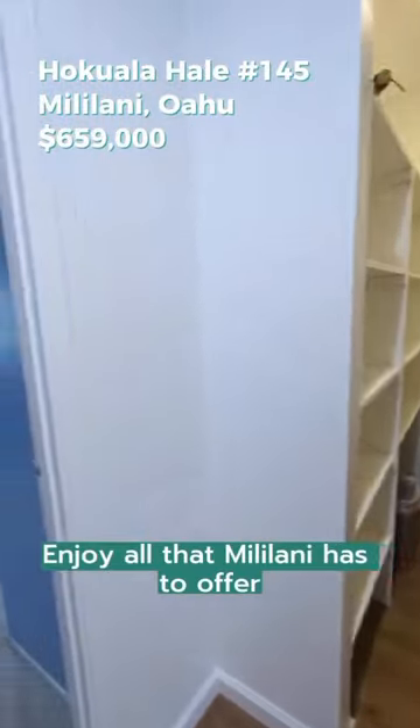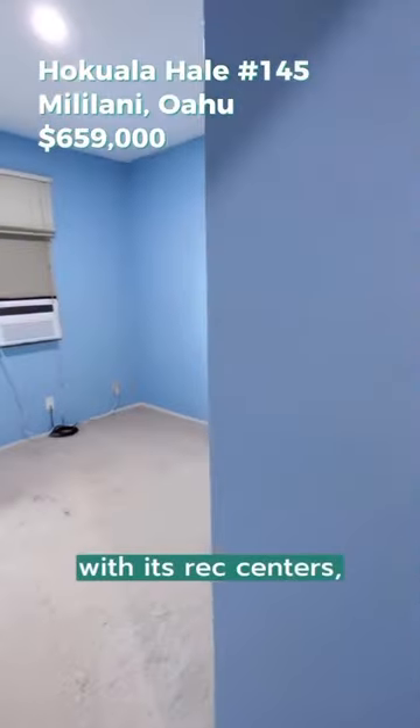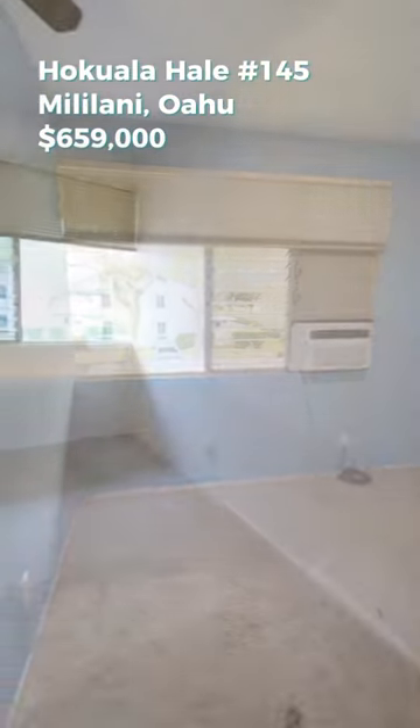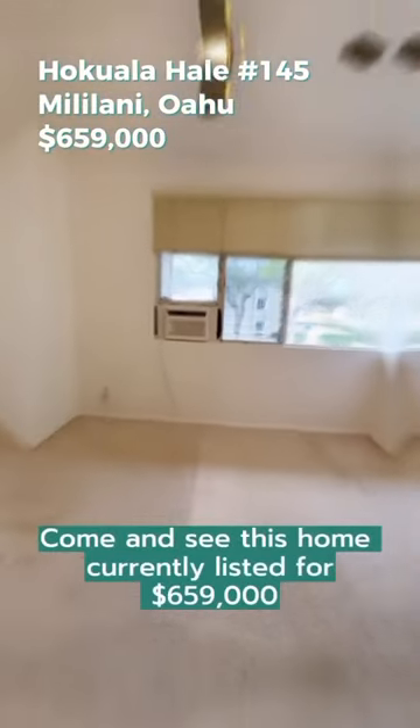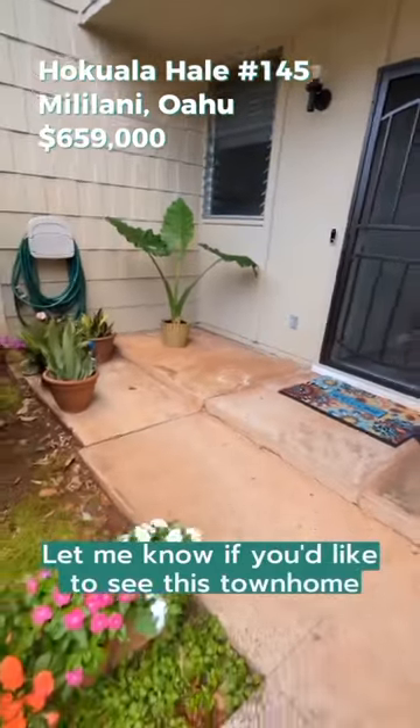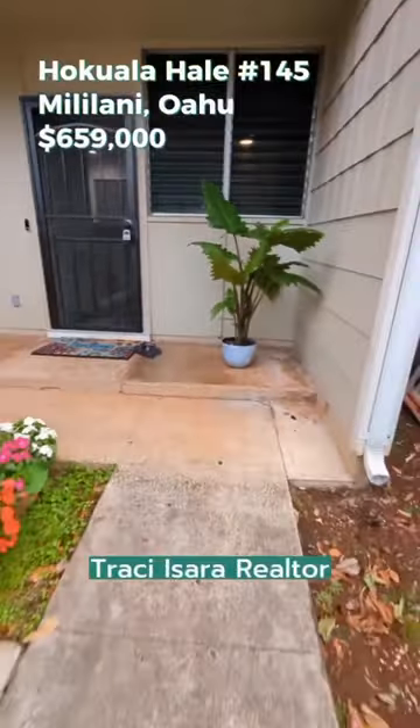Enjoy all that Mililani has to offer with its rec centers, Mililani Town Center, and easy freeway access. Come and see this home, currently listed for $659,000. Let me know if you'd like to see this townhome — Tracy Saar, Realtor.